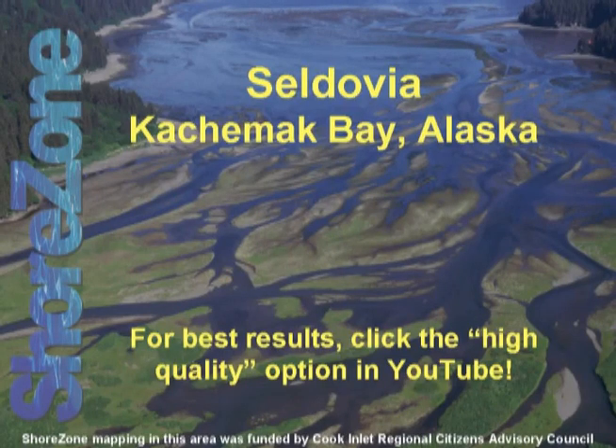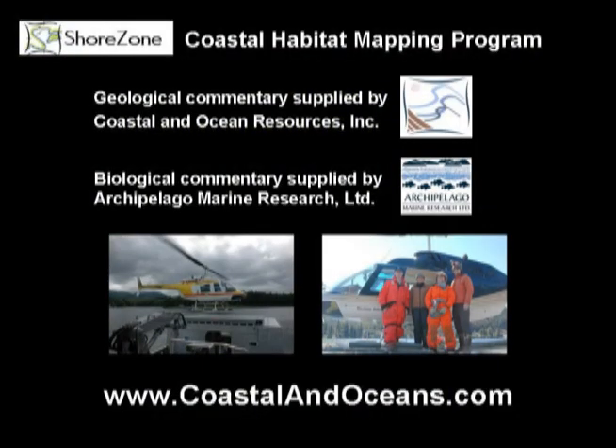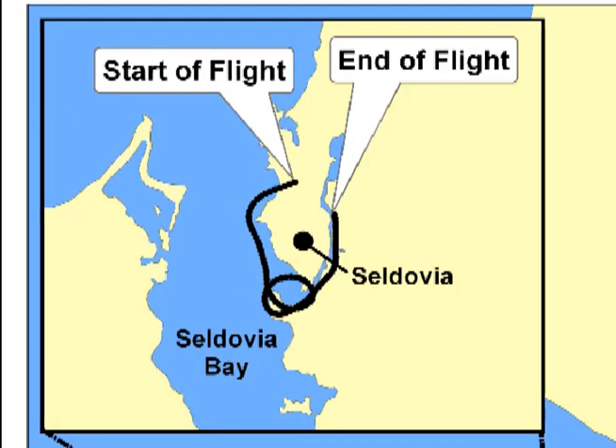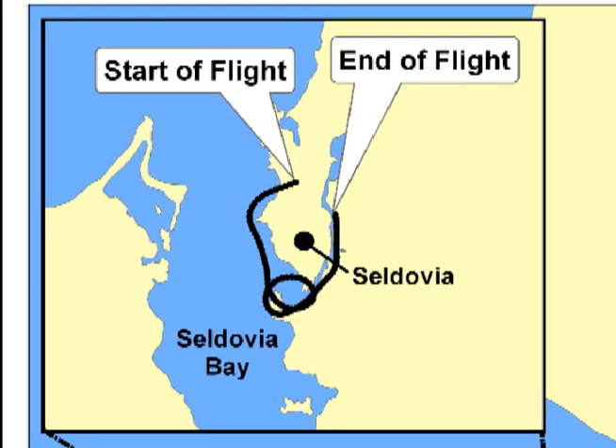ShoreZone is a coastal habitat mapping program that uses oblique, low-altitude aerial imagery to map the geomorphic and biological features of the intertidal and nearshore zones. This flight clip is just a sample of the 2.8 million images from Alaska that are available on the web. Visit us at CoastalGnosis.com to learn more.